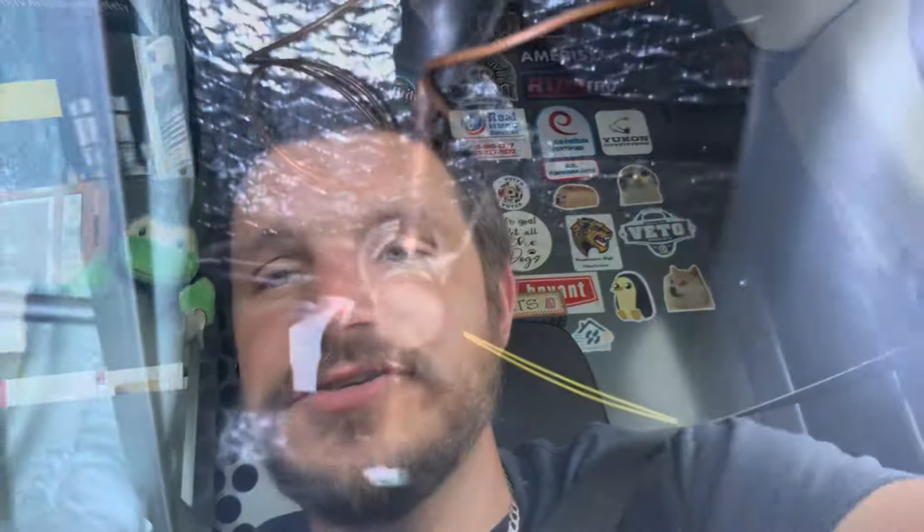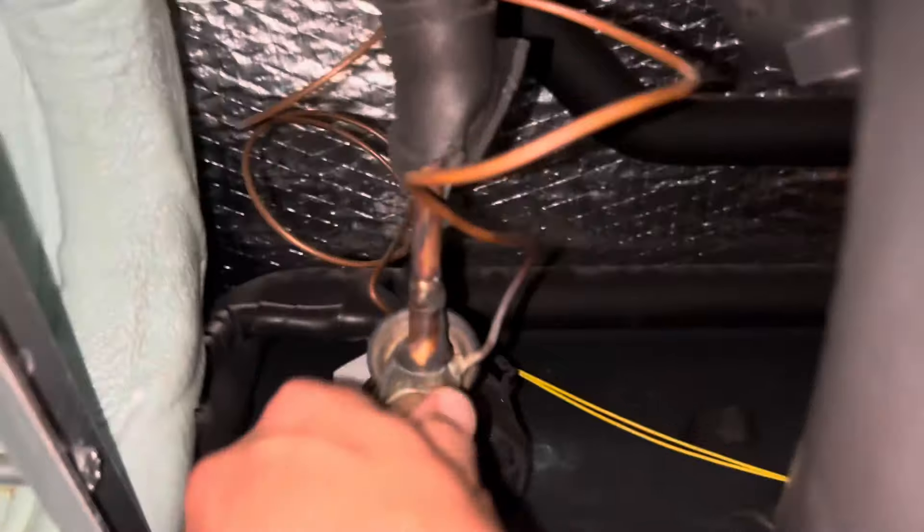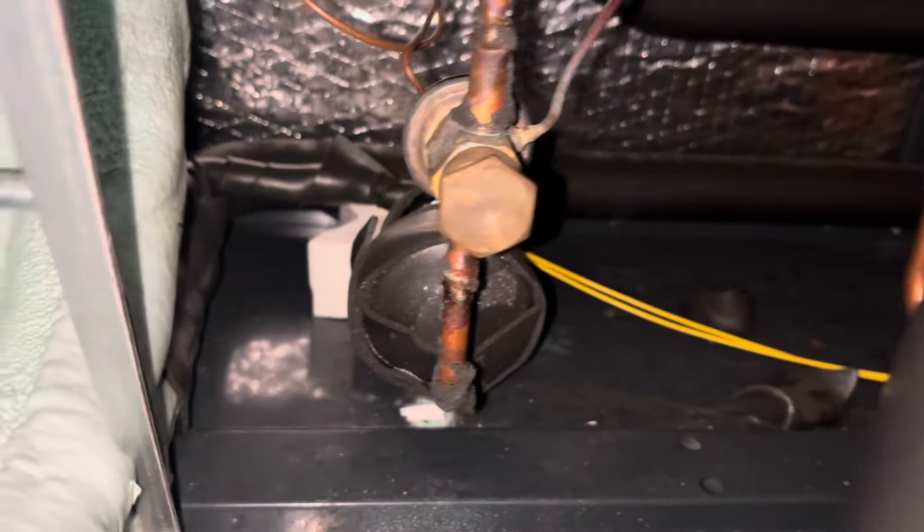I didn't get any of this on camera, but after I got the system pumped up and working, I noticed I had a bad expansion valve — a bad TXV. So I had to order a new TXV and go back and put it on. Here is that footage. Here she is — not that bad to get to, honestly. This whole side panel opens up here.